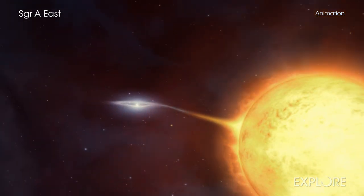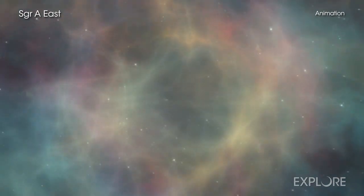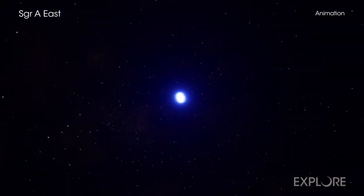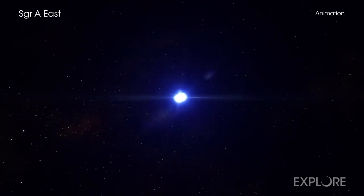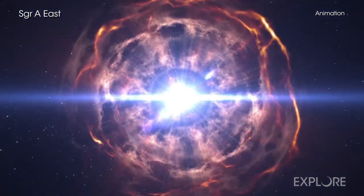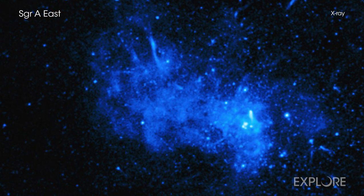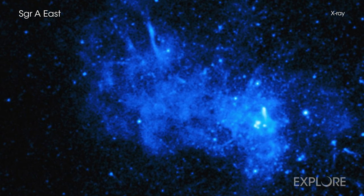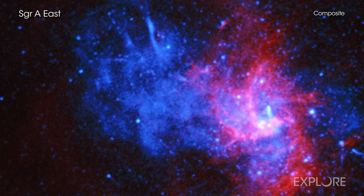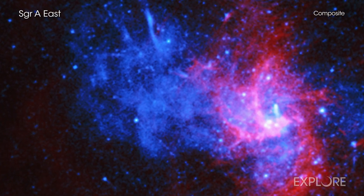The explosion of white dwarfs in supernovas is one of the most important sources in the universe of elements like iron, nickel, and chromium. The only place that scientists know these elements can be created is inside the nuclear furnace of stars, or when they explode. While astronomers have found type 1a supernovas in other galaxies, they hadn't identified evidence for one in the Milky Way until now. This discovery is important for getting a handle on the different ways white dwarfs explode.